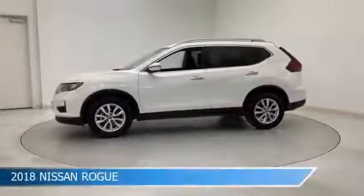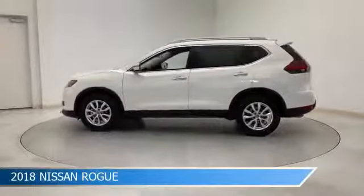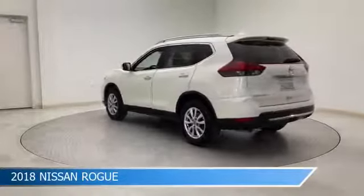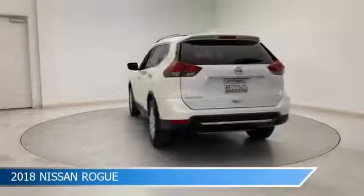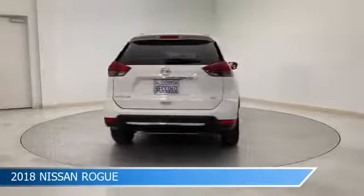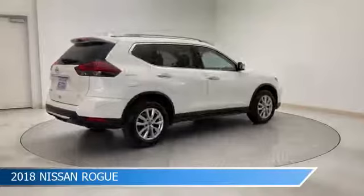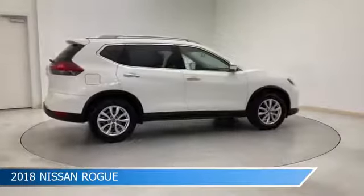Take a look at this 2018 Nissan Rogue, equipped with a CVT with Xtronic transmission in pearl white. This car comes with some great features including Android Auto, child safety locks, anti-lock brakes, Apple CarPlay, and more. Come in and check it out today.